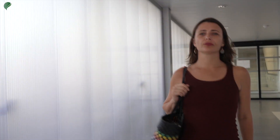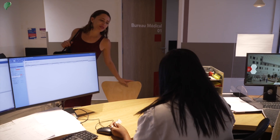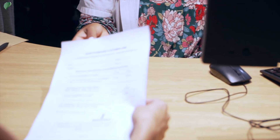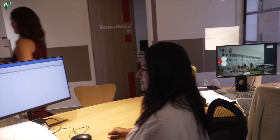When you arrive at the hospital or imaging center, you first head to the secretary. The secretary will give you a questionnaire which will allow us to collect the necessary information for the successful completion of the exam. You may fill it out in the waiting room.